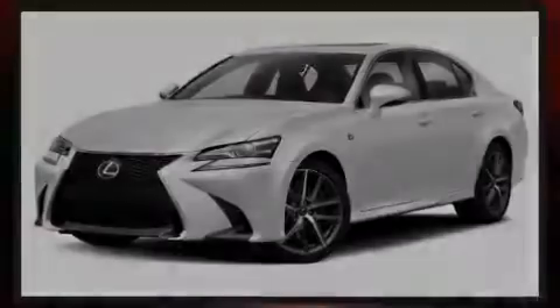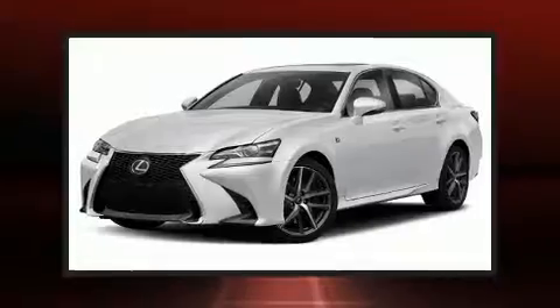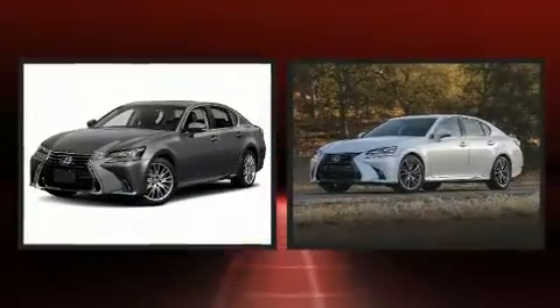Introducing the 2017 Lexus GS350. This four-door, five-passenger sedan has just over 25,000 miles.